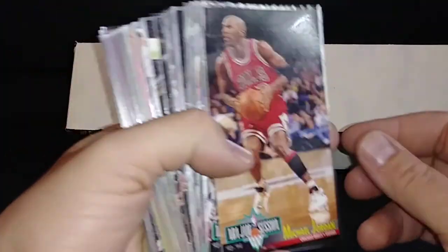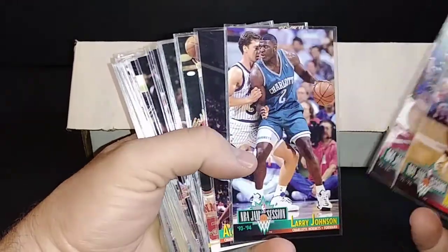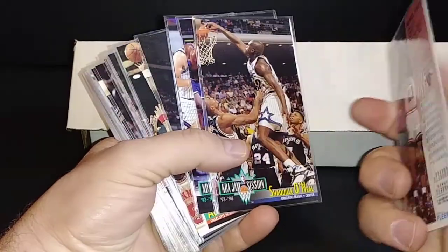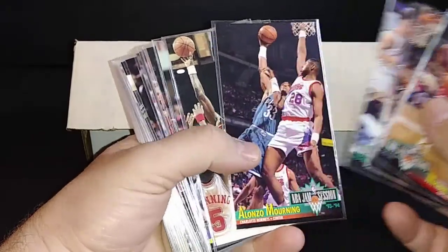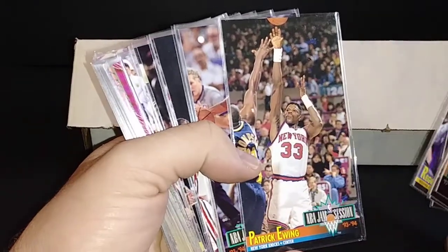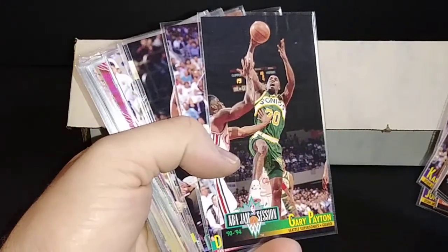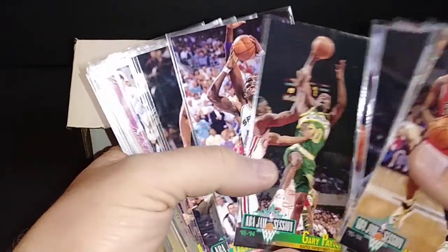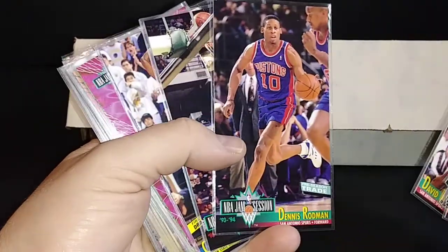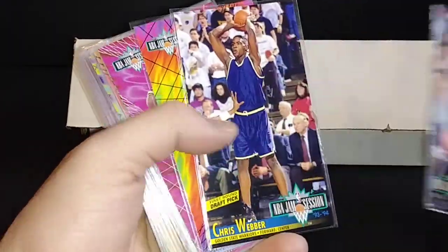Here are some of the stars from it: Jordan, Shaq, Pippen, LJ. The Jordan's really cool — the back picture is actually way cooler, should have been on the front. There's Alonzo Mourning, Hakeem Olajuwon, Reggie Miller, Charles Barkley, Stockton and Malone. These tall boys are the same size as the ones from 69-70 and 70-71, which had Kareem Abdul-Jabbar, Jerry Sloan, Pete Maravich rookies. In this set you've got the Penny Hardaway rookie and Chris Webber.